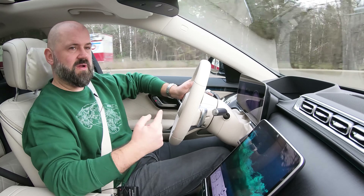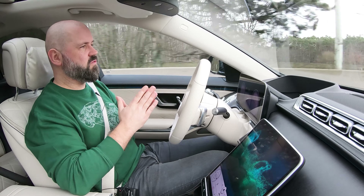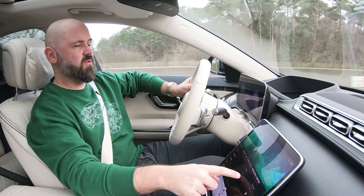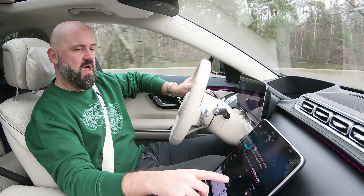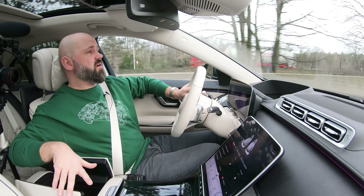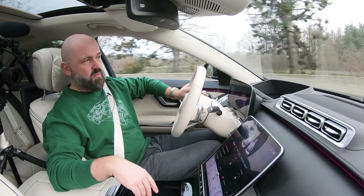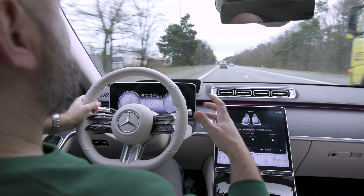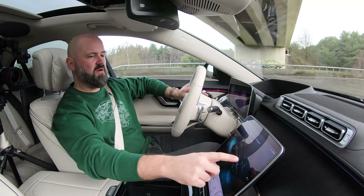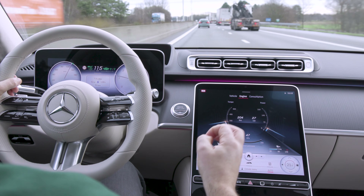Very importantly, there's MBUX — the new version of the voice assistant. You'll be talking a lot to your car. 'Hey Mercedes, switch on a massage.' 'I'm switching on the massage for you.' If you compare it to version one of MBUX — which I was talking to in Flemish and it never did what I wanted — this is just great. It works perfectly.